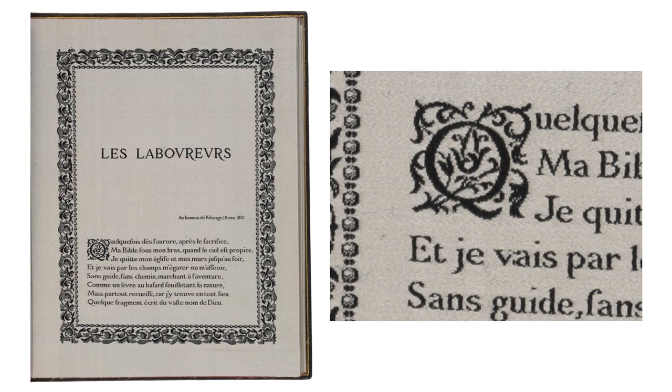Henry did not run a printing house; rather, he ran a silk weaving house. Silk weaving was a historically important industry in Lyon, France. Why Henry expanded his industry to the production of books is unknown. In 1878, he began working on Les Laboureurs, his first woven book, which he later released with a title page dated 1883.